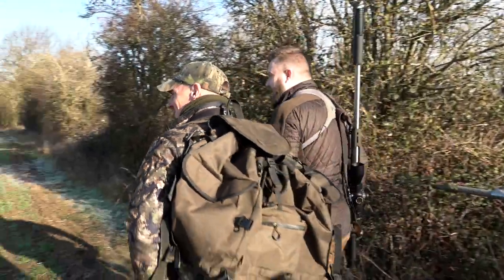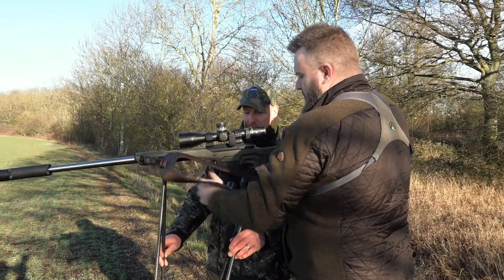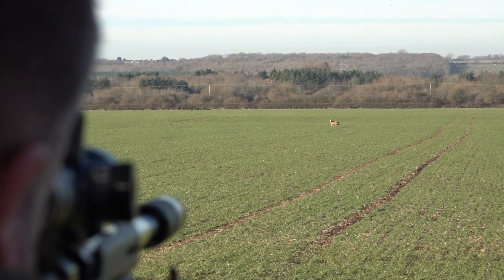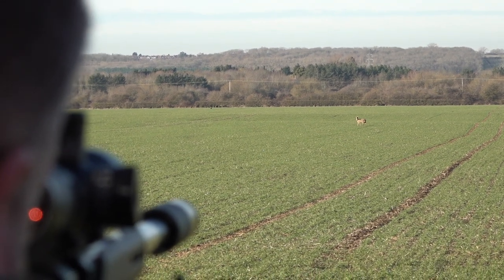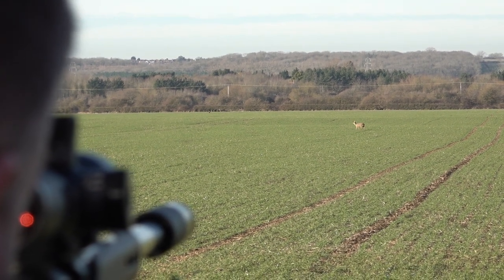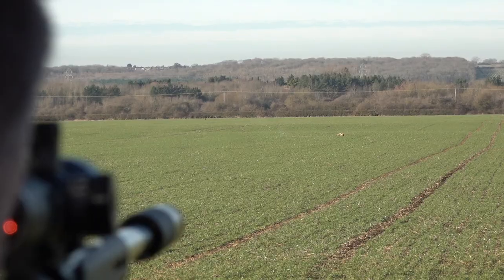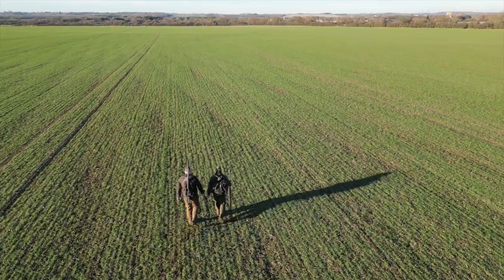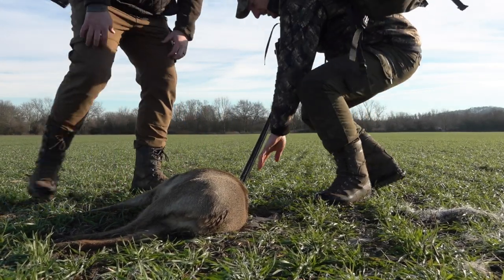We don't have to look far for our first cull animal, but there's a bit of walking to get a safe backstop. Let me just check the perimeters before we go. Yep, we're all clear. How far is that? 140. First Chinese. Thank you very much, sir. Well done, mate. Young buck.